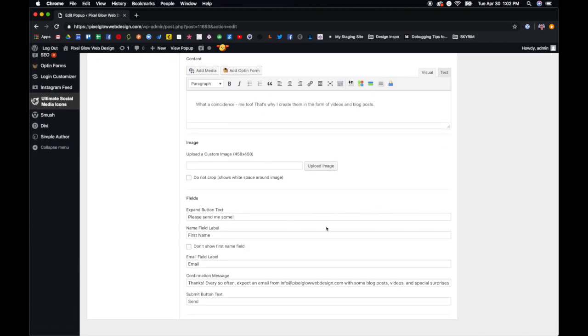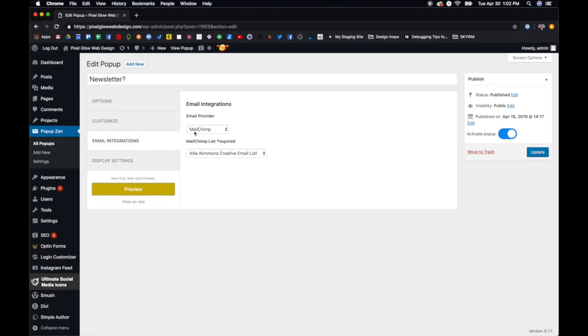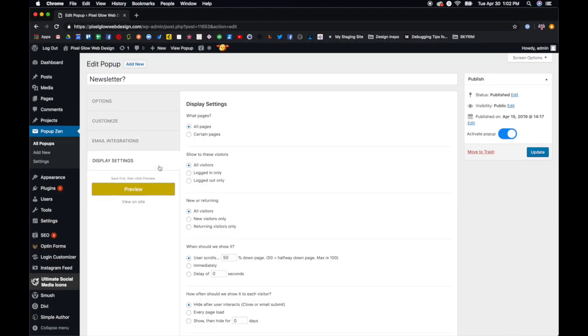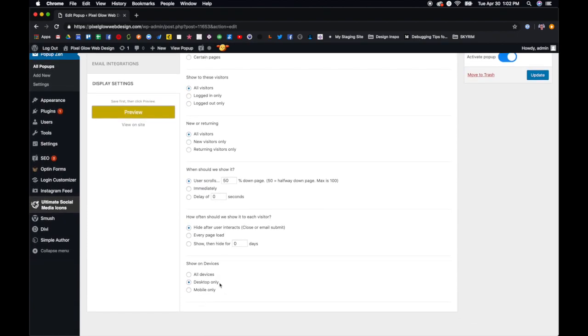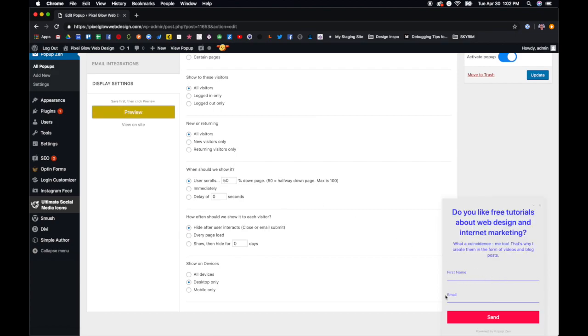You'll need to integrate it with your email marketing automation software of choice. What I love about this plugin is that it asks the user if they'd like to sign up at all before even showing a form. It's way less pushy and basically just says, 'Hey, I've got a thing you might like — would you like more information or would you like to get it?' And the user can say yes or they can ignore it.